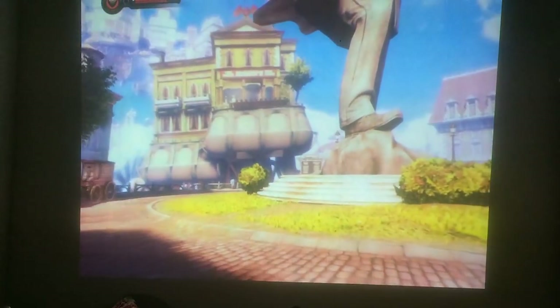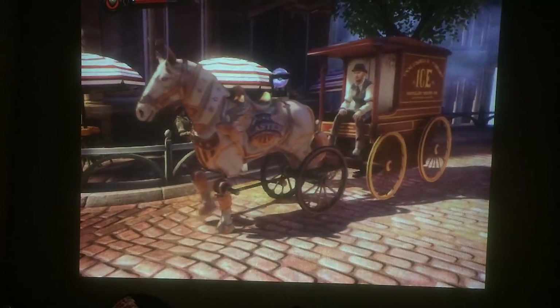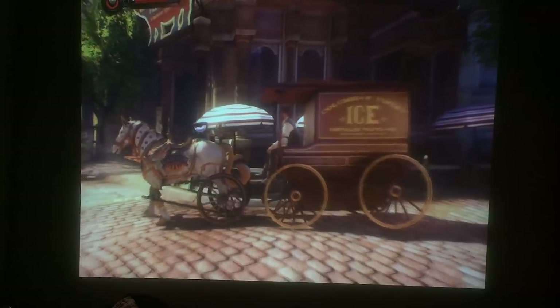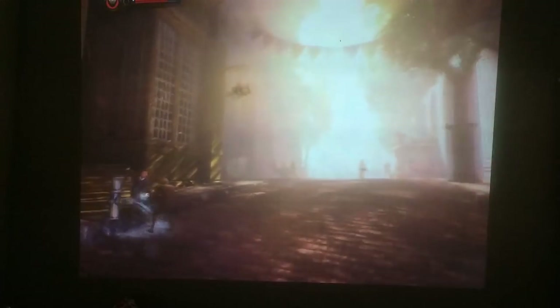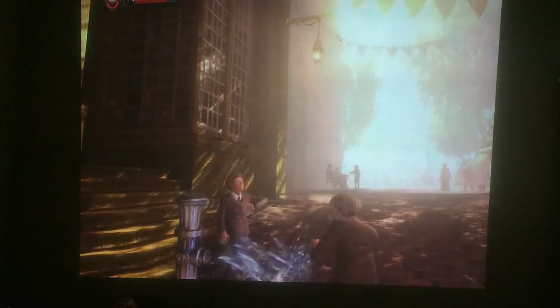I chose Bioshock Infinite next because it's quite a vibrant game, and even at 1024x768 resolution it looks ok. In terms of actual performance, standard projectors designed for offices and schools don't have the same technology as monitors when it comes to dealing with input lag and response times, but the games I tested felt absolutely fine. We'd probably be at a disadvantage in a fast-paced multiplayer game though.